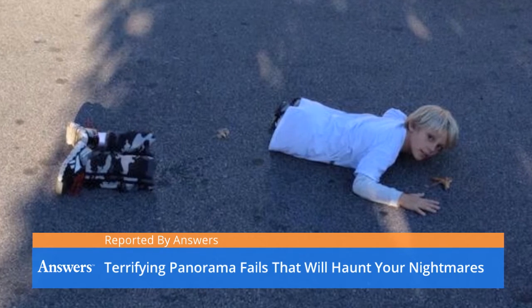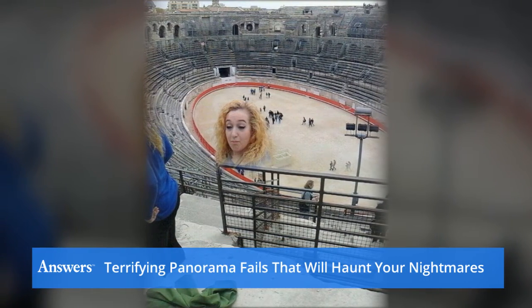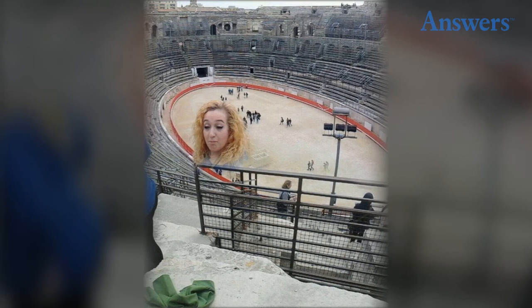Terrifying panorama fails that will haunt your nightmares. Coliseum girl: panoramic picture fails make the human form do some really amazing things, specifically when a human is moving. One great example is of a girl in a coliseum with her head down in the center, staring at her own rear end.